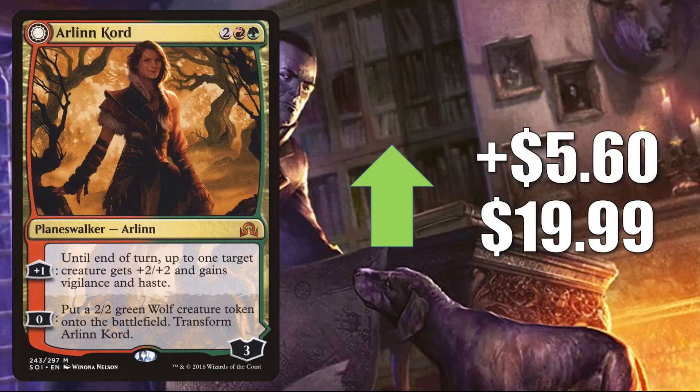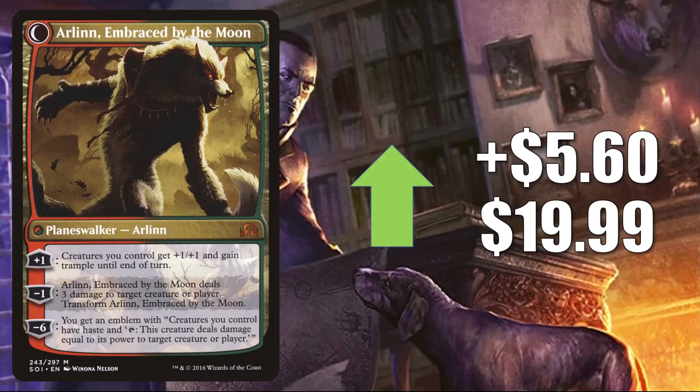Arlinn Kord is up $5.60 this week to $19.99. Zombies are not the only tribe that got a push from Midnight Hunt — Werewolves and Wolves have also been seeing more Commander play because of the new set. This is a support planeswalker for those tribes, and it is seeing a huge increase in Commander play now in Tovalar, Dire Overlord slash Tovalar the Midnight Scourge decks.